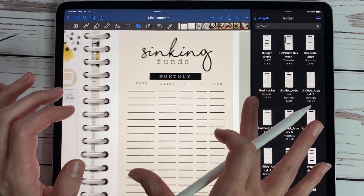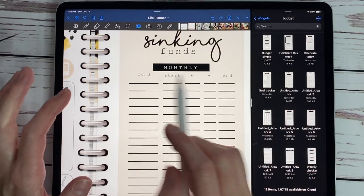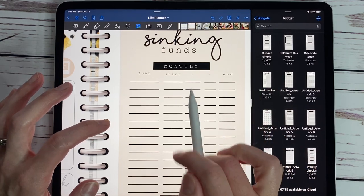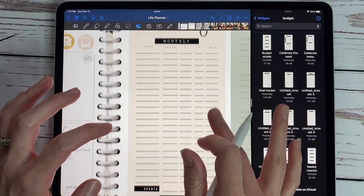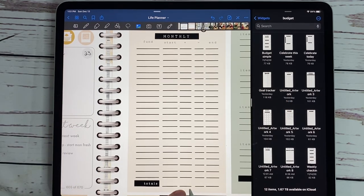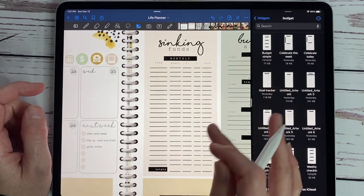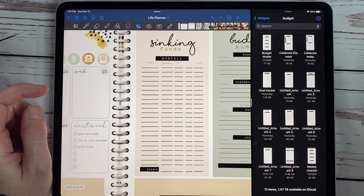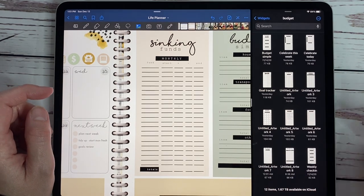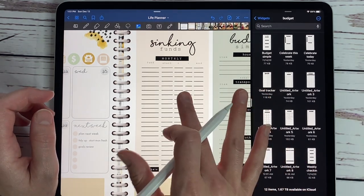So I wrote down both ways so you have options. I keep track of my sinking funds monthly — I put in the fund, my starting balance, whether I added or took away anything, and what my ending total is. You have what you started with, how much you added, how much you took away, and your ending balance — hopefully it's growing. A sinking fund would be like Christmas — something big you know is coming up, like a trip or something you need to save for that's not a monthly bill.